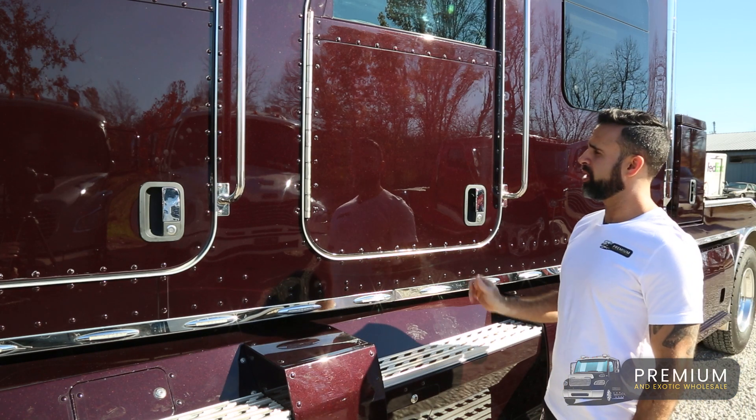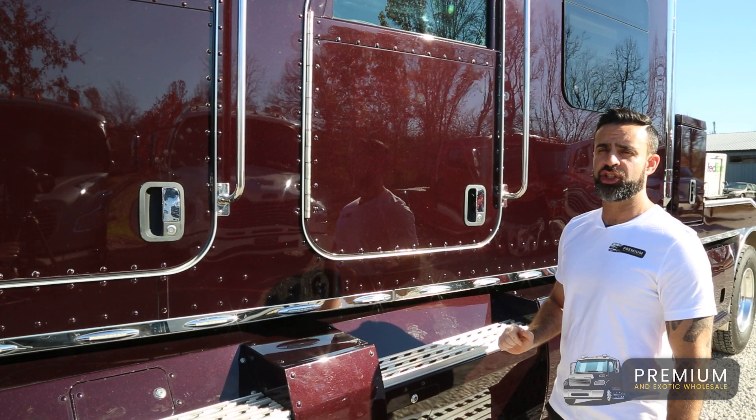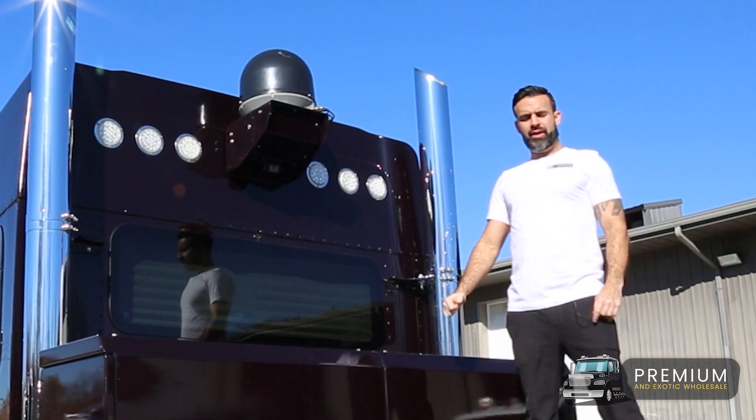The paint on this truck is a high gloss black cherry metallic and it is absolutely beautiful. When the sunlight hits it, you can see the cherry shine through, and if it's in the shade it looks black.